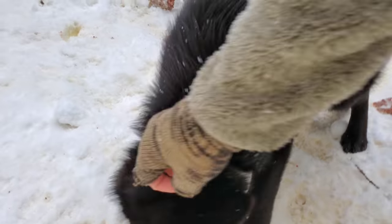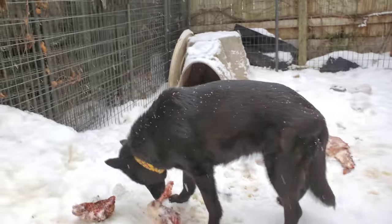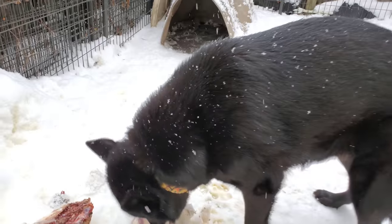You liking your venison, little man? That's Kabar. We've got Ulu chewing on a leg here.